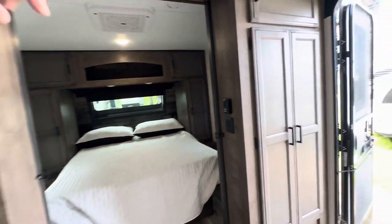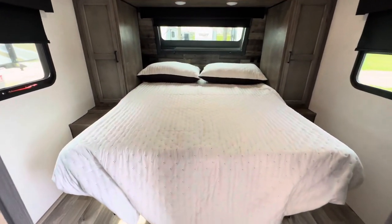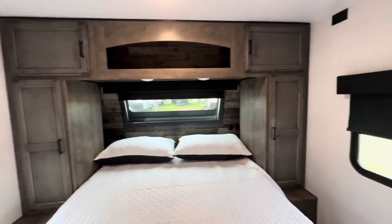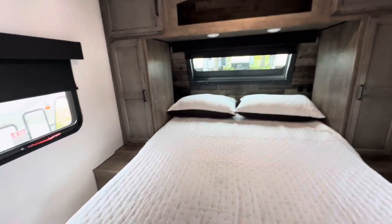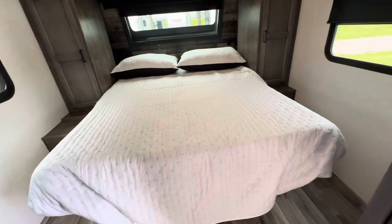Going into the master bedroom, you're going to have storage all the way around. There's a control panel up here and a little coat closet. Queen-size bed, a glass windshield, and two windows on each side. You can get around the bed super nicely, and it's got pocket doors to close off the bedroom.